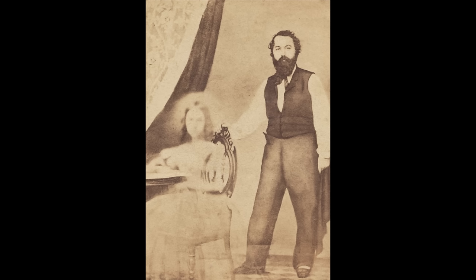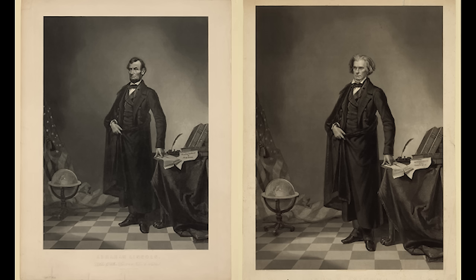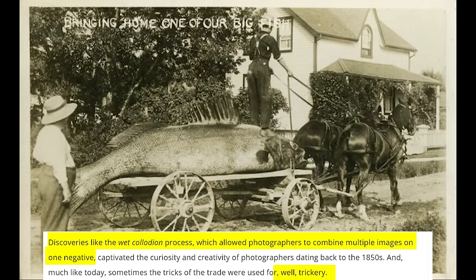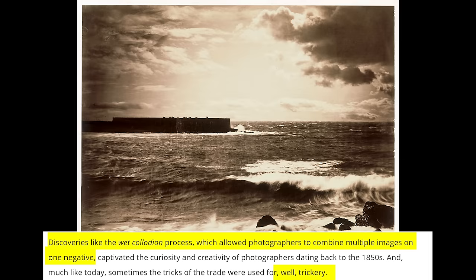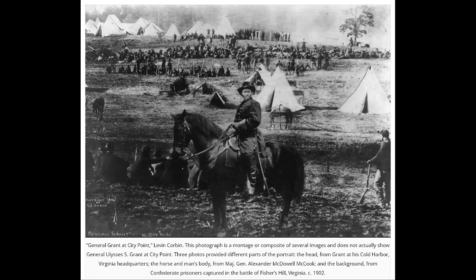Did you know that one of the most famous paintings of Lincoln is actually a composite which places Abe's head on Southern politician John Calhoun's body? This process of photo manipulation dates back to the 1850s and was used to trick people, just like we use Photoshop today. They could do this by adding negatives in a wet collodion process, which would allow them to extract and mix multiple negatives together for a final image. This photograph is titled 'General Grant at City Point' — it's a montage of several images and does not actually show General Ulysses S. Grant at City Point. Three photos provided different parts: the head from Grant at his Cold Harbor, Virginia headquarters; the horse and man's body from Major General Alexander McDowell McCook; and the background from Confederate prisoners captured at the Battle of Fisher's Hill, Virginia. This photograph is dated 1902.